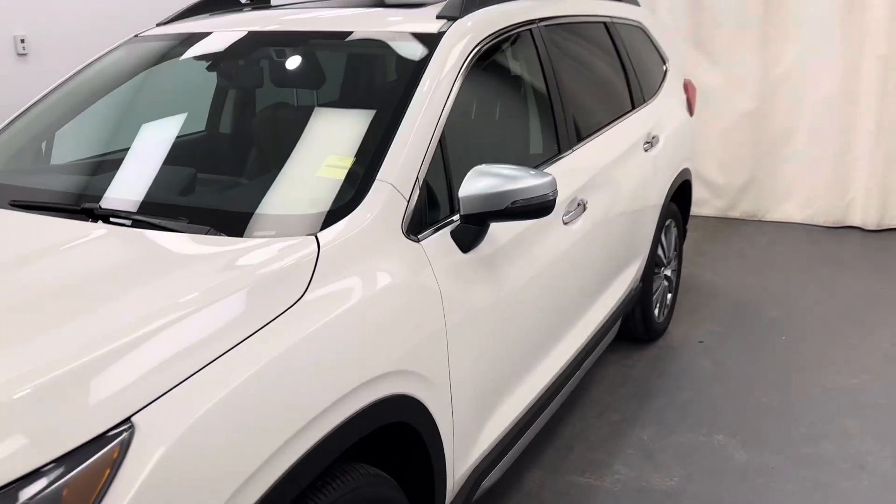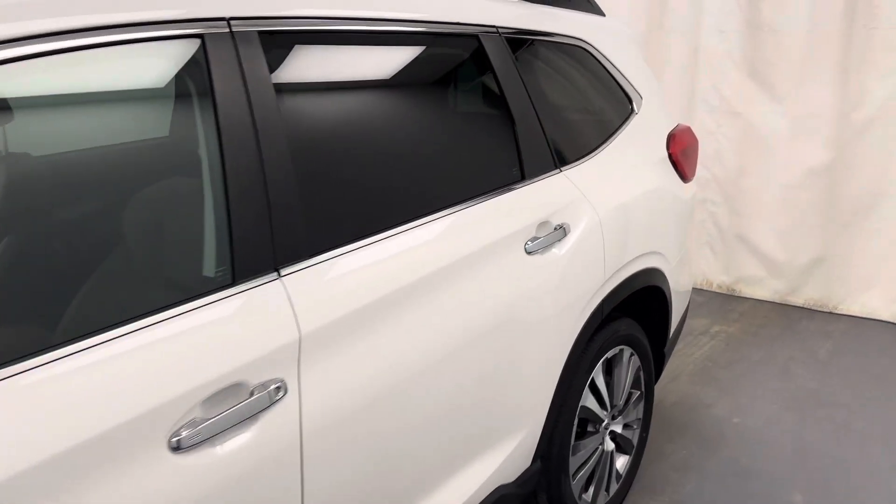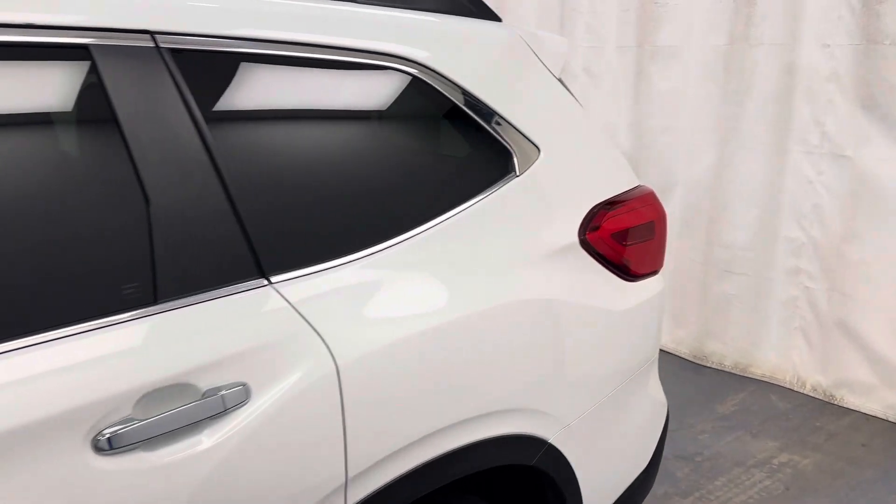This is stock number 255-498. It's a 2020 Subaru Ascent in white.